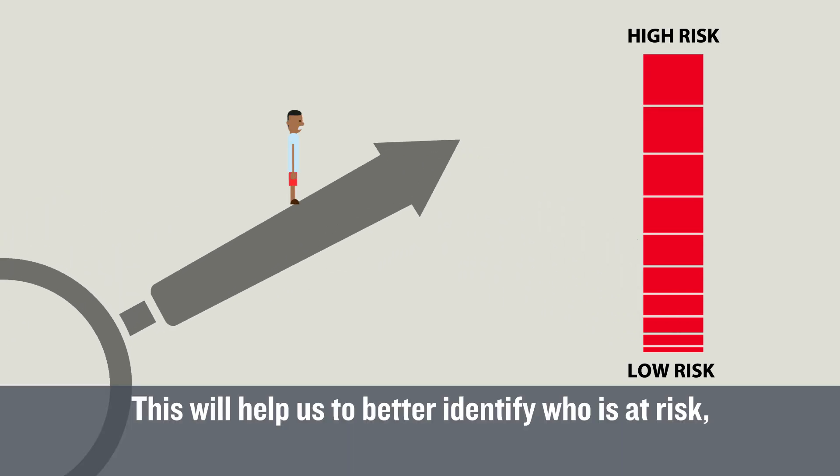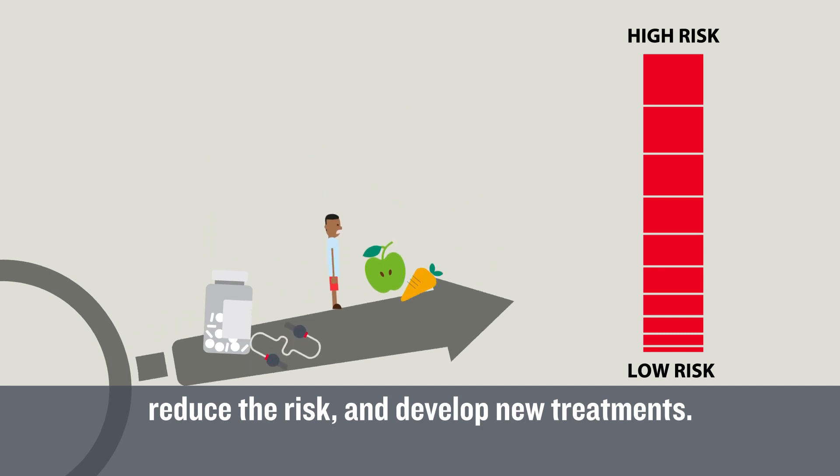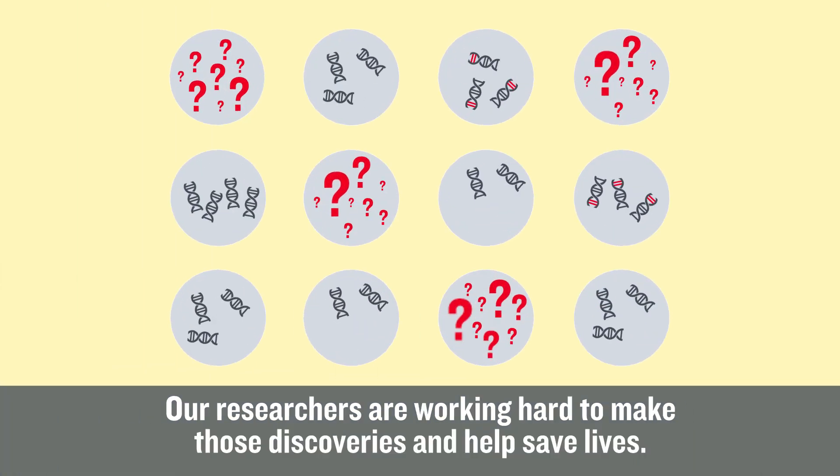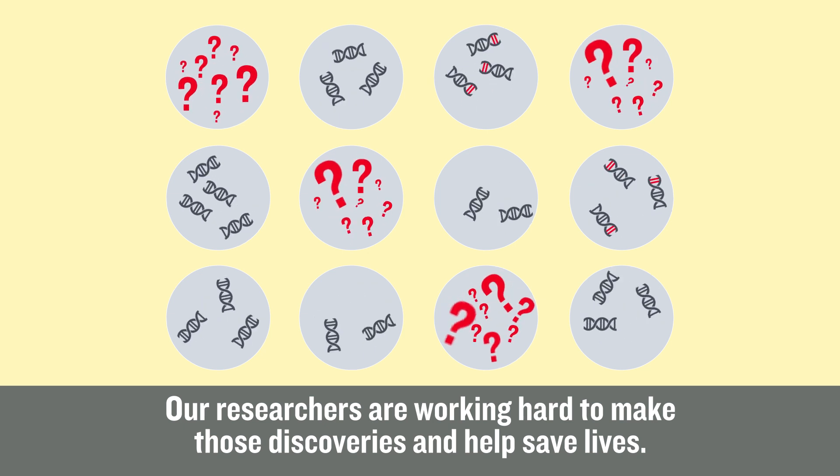This will help us to better identify who is at risk, reduce the risk, and develop new treatments. Our researchers are working hard to make those discoveries and help save lives.